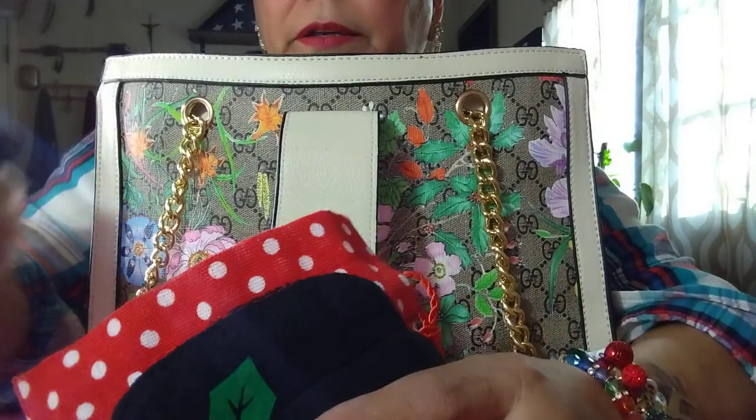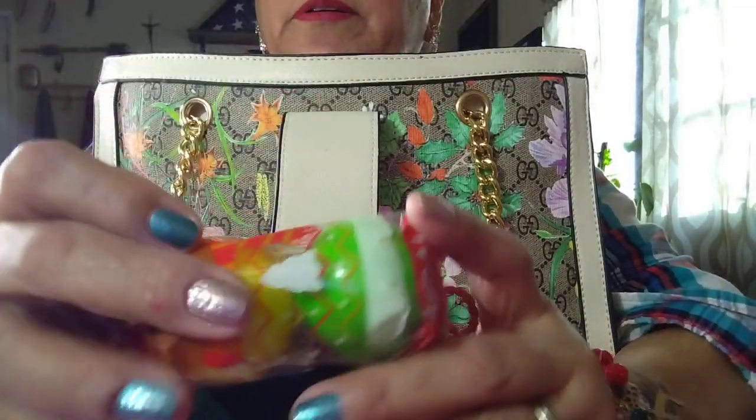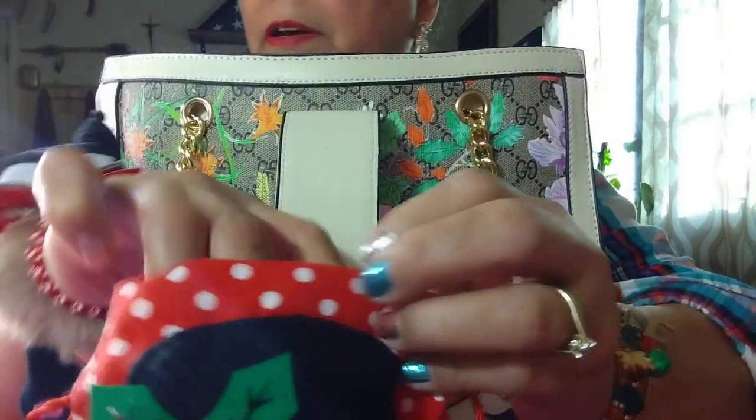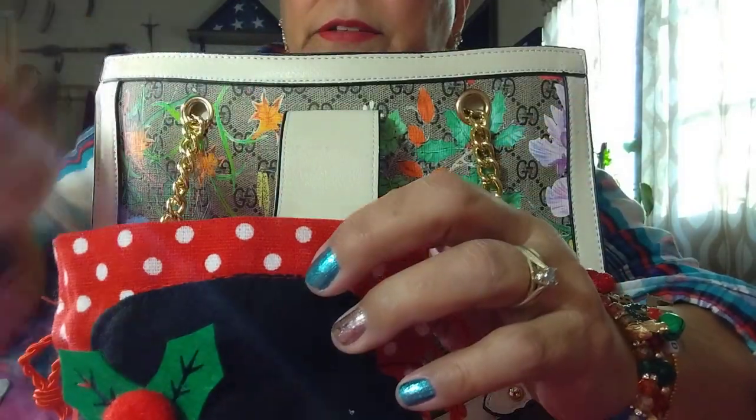I opened one already — it had a big bubble gum and I ate it. It was a reindeer face on it, but I can't fix it now. It was good though.